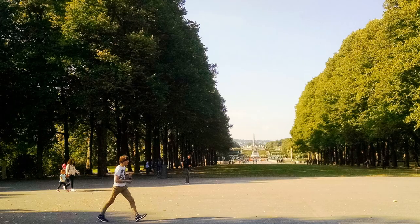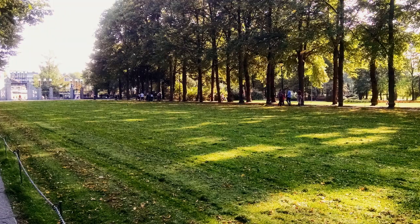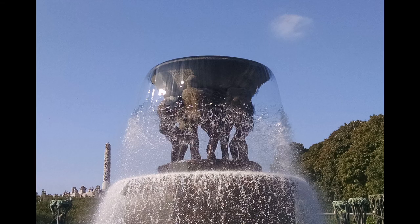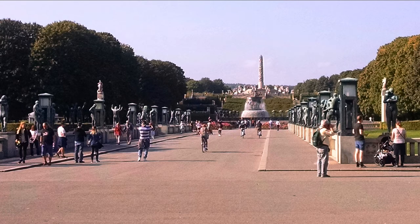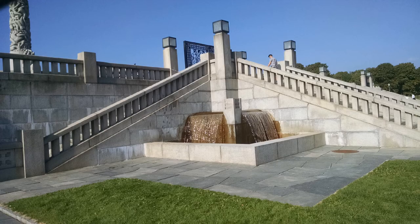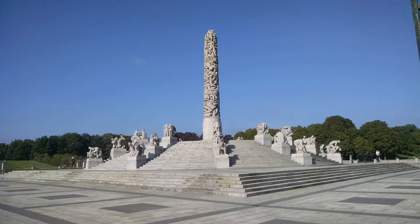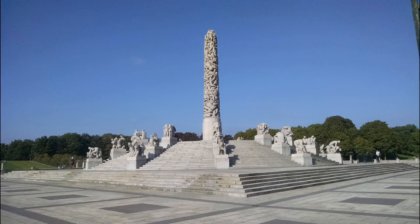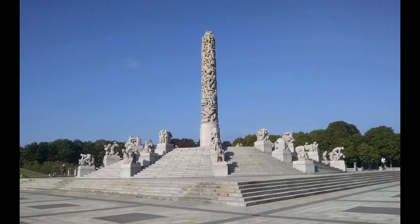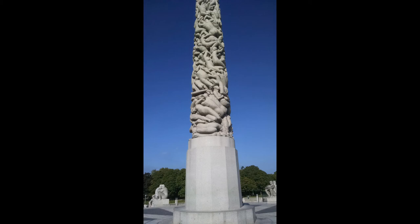Frogner Park is the most popular tourist attraction in Norway, getting over a million visitors every year. It has sculptures besides bridges and fountains, and contains the Vigeland installation — the world's largest sculpture park made by a single artist. The sculptures were created by Gustav Vigeland between 1924 and 1943. The park's most popular attraction is a monolith fabricated from a single piece of solid stone, 14 meters or 46 feet tall, composed of 121 human figures rising towards the sky.